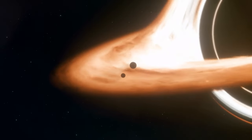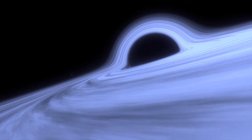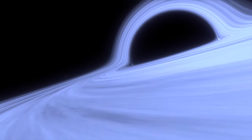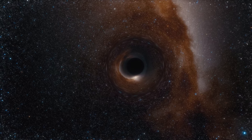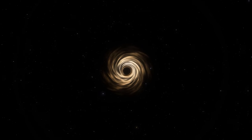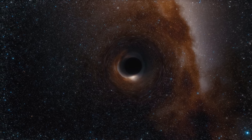Now let's talk about the event horizon, the star of the black hole show. This isn't a physical surface, but rather a theoretical boundary — it's like the point of no return. Once something, even light, crosses this boundary, it's game over. There's no escaping the black hole's gravitational pull, and everything gets sucked in towards the singularity. Black holes have some pretty wild properties: they've got mass, and some can have charge and spin. They're like cosmic magicians, bending light and time around them. This leads to incredible phenomena like gravitational lensing, where the black hole bends light from objects behind it, creating amazing visual effects like rings or multiple images of the same astronomical object.